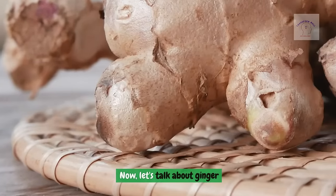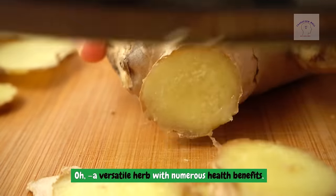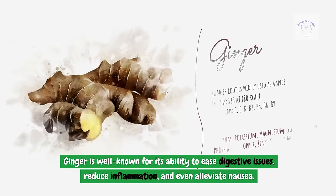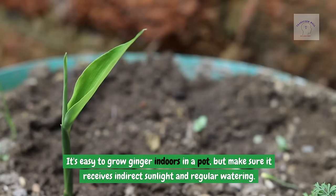Now let's talk about ginger — a versatile herb with numerous health benefits. Ginger is well known for its ability to ease digestive issues, reduce inflammation, and even alleviate nausea. It's easy to grow ginger indoors in a pot, but make sure it receives indirect sunlight and regular watering.